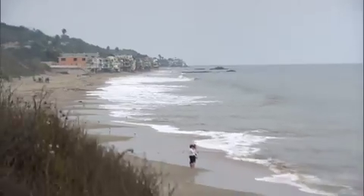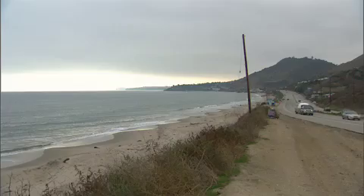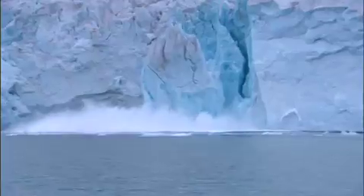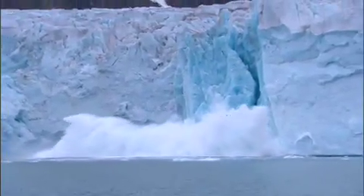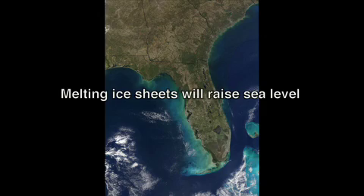Half the world population lives within 100 kilometers from the coast. Sea level is rising at 3 millimeters per year. The ice sheets of Antarctica and Greenland each have a capacity of raising sea level by meters.